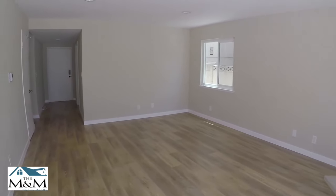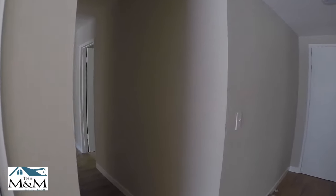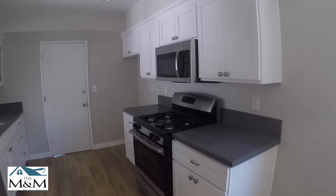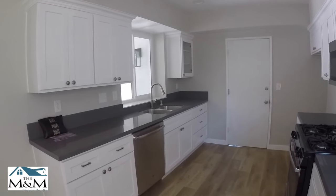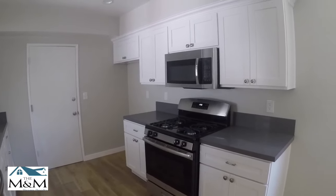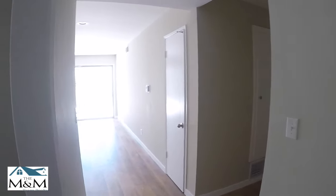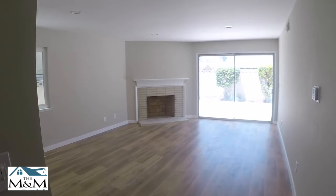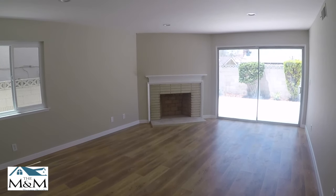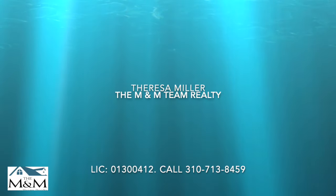This home is listed by Maximum Properties. If this home is right for you, please give me a call. My number is 310-713-8459. This featured home is brought to you by the M&M Team Realty. I am Teresa Miller and I look forward to working with you. If you have any questions, please comment below. Have a great day. Thank you.